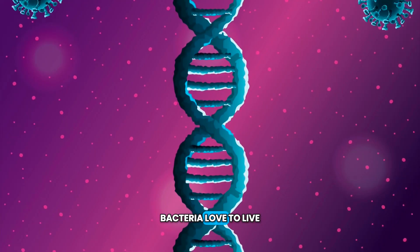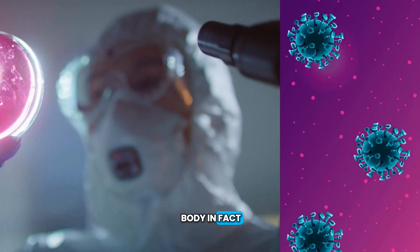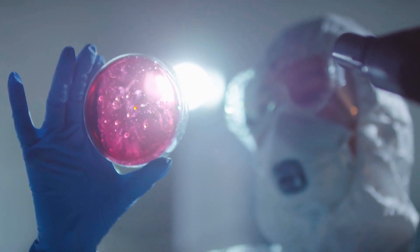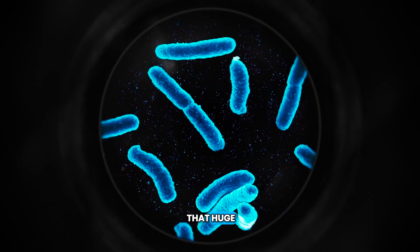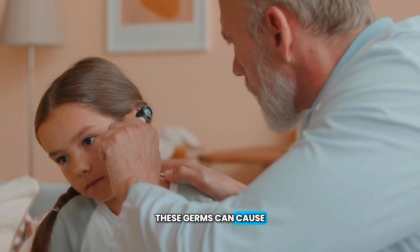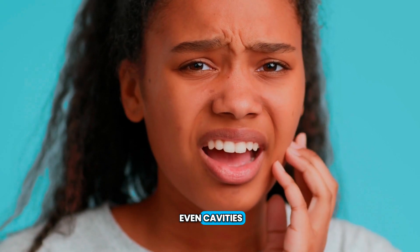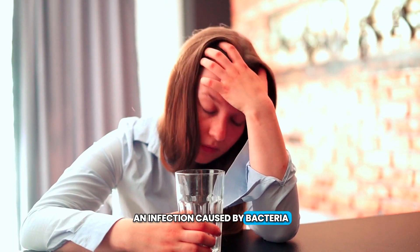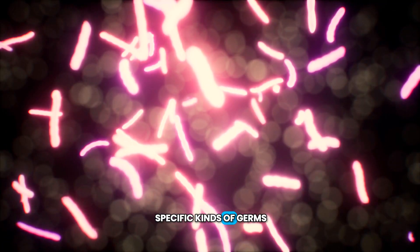Bacteria love to live on the outside and inside of your body. In fact, they like it so much they never want to leave. Bacteria are made up of just one cell, which does not seem that huge, but they can still make you sick. These germs can cause things like ear infections, sore throats, pneumonia, and even cavities. Sometimes, if you're sick from an infection caused by bacteria, your doctor may give you an antibiotic, which helps fight the specific kinds of germs.